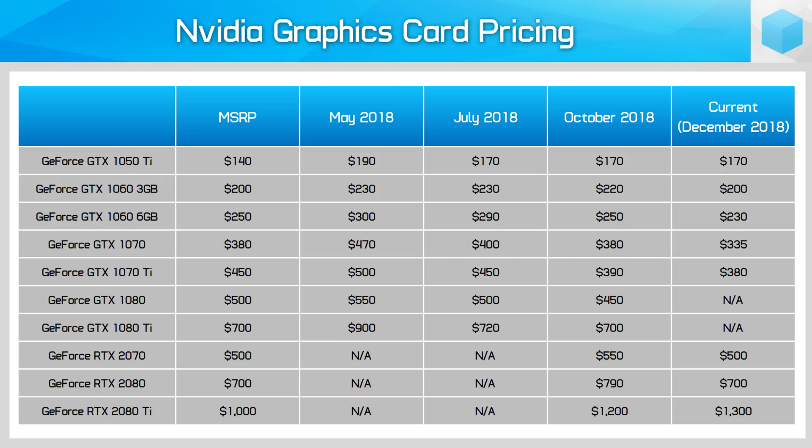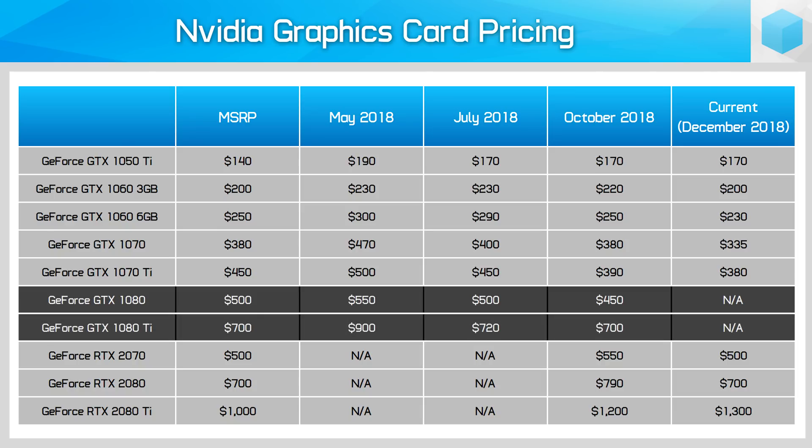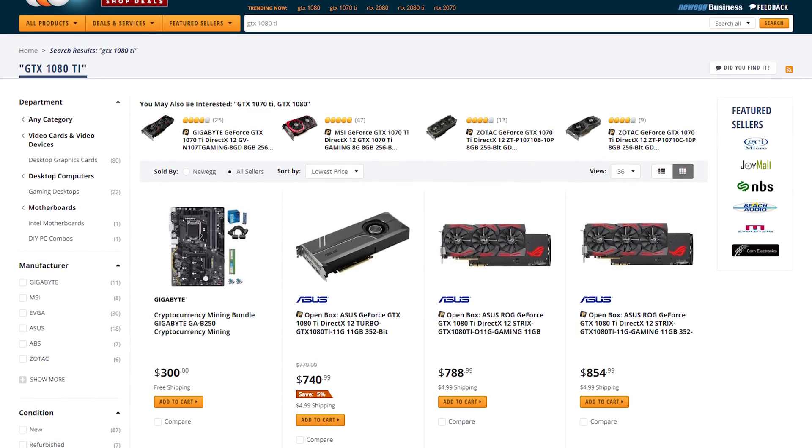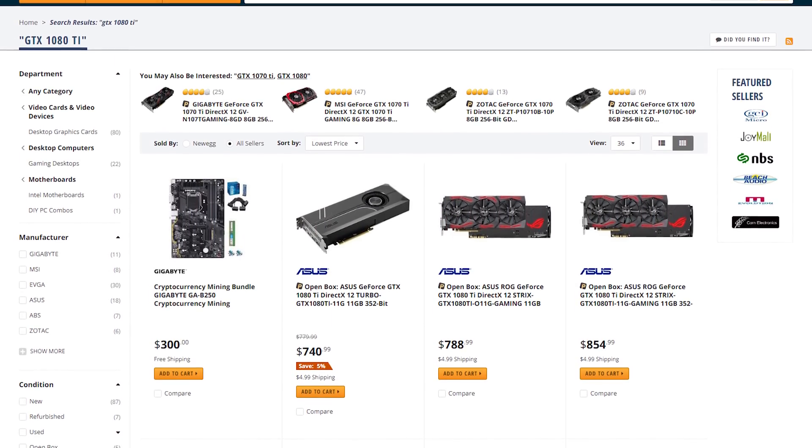The bigger news is the exit of the GTX 1080 and GTX 1080 Ti from the market. In October both cards were readily available and competing very strongly with the RTX 2070 and RTX 2080 respectively — we recommended the older Pascal cards over the new Turing products as they provided better bang for buck. Today both the 1080 and 1080 Ti are basically gone. There are a few at retailers like Newegg and Amazon but at very inflated prices, and the cards will not be restocked when sold out. Nvidia will have been wanting to clear 1080s and 1080 Tis quickly, leaving their new RTX cards unchallenged.